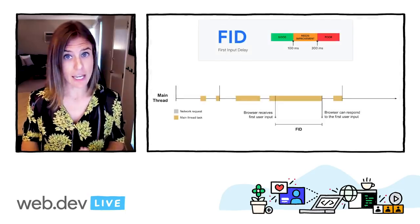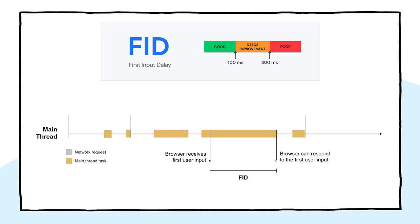First Input Delay, FID, measures the time from when a user first interacts with the page — so they're clicking on something, tapping a button, that kind of thing — to the time when the browser is actually able to respond to that interaction. To provide a good user experience for FID, sites should strive to have a first input delay of less than 100 milliseconds. To ensure you're hitting this target for most of your users, a good threshold to measure, again, is the 75th percentile of page loads.